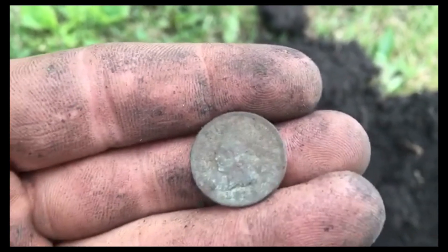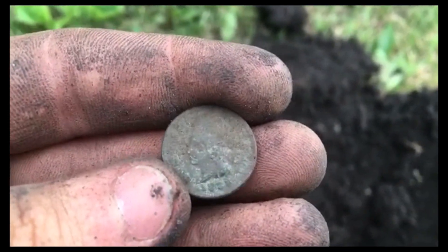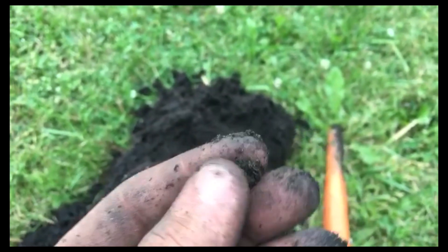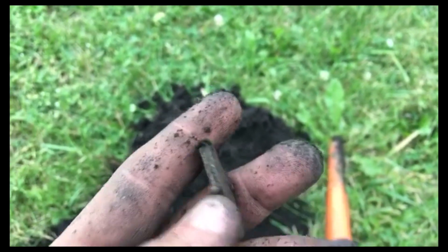That's looking like a 1888. Alright, hey, that's cool — check that out. I don't know exactly what that is, but it looks like it might be the top of a coin purse or something.